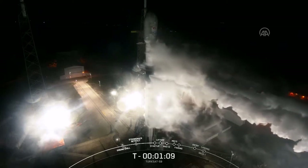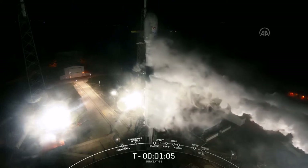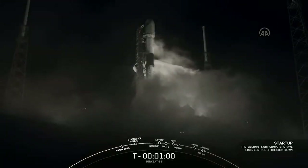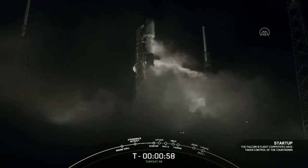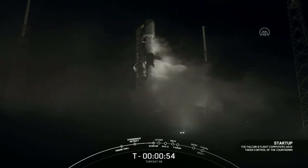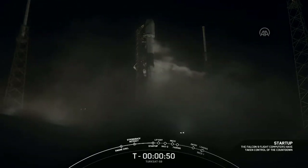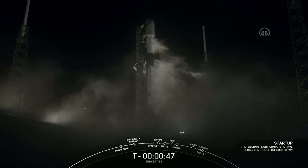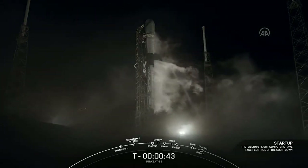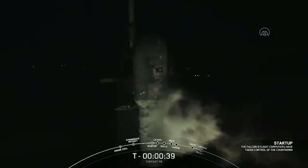Next event coming in 10 seconds is startup. We'll also begin pressurizing the first and second stages for launch. Falcon is in startup. Flight computers on both stages are now running the Falcon 9 countdown. Next event: launch director's go. Launch director: go for launch. The launch director has given the go. Everything continues to look good.